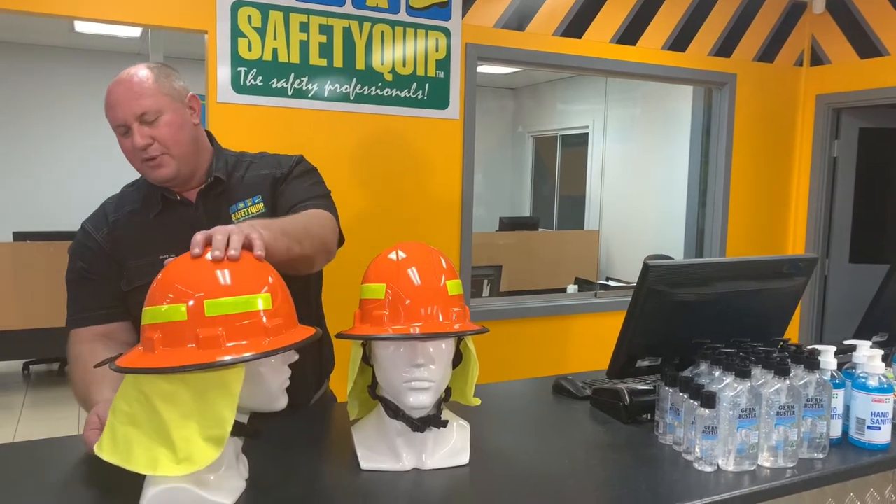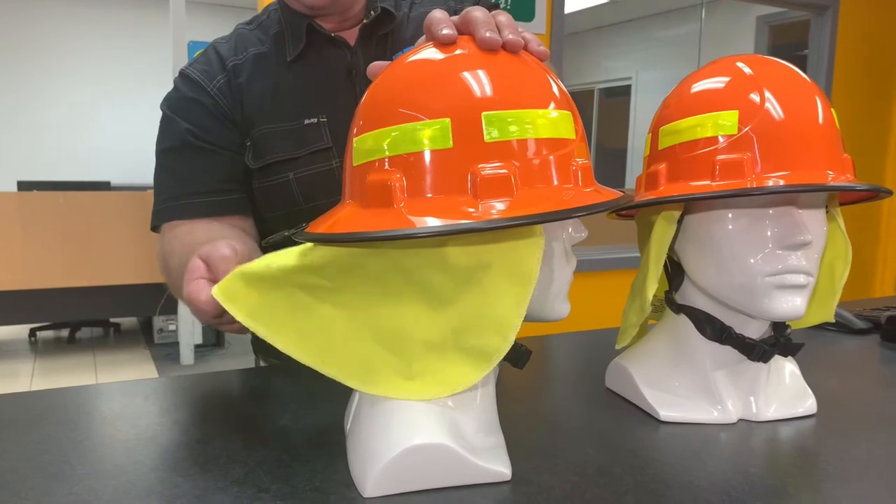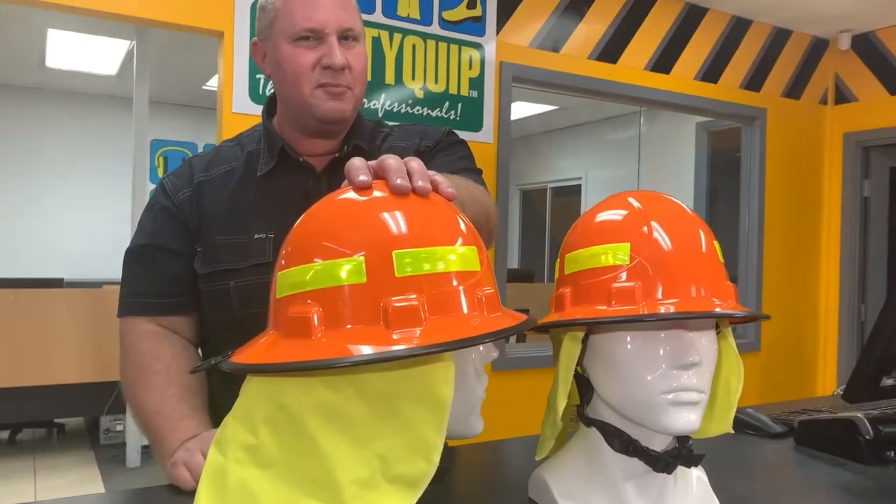There's also a neck flap. The neck flap is made of flame retardant fabric, again providing protection from hot embers falling down the back of the shirt.